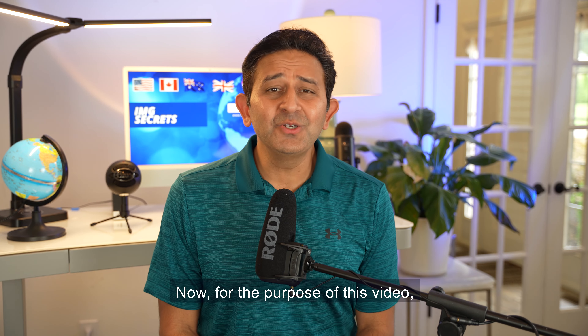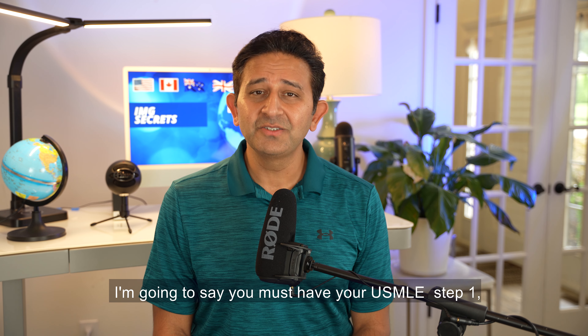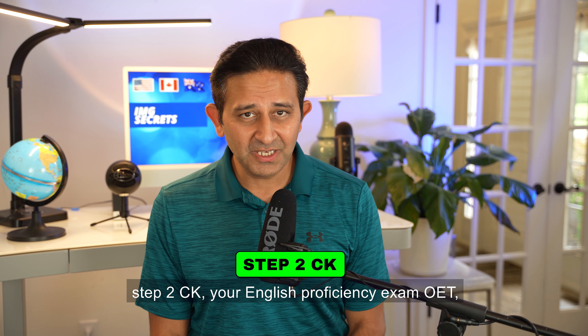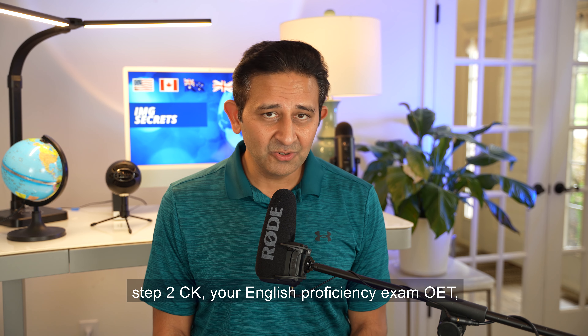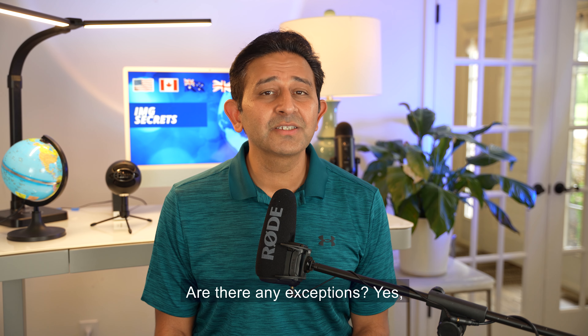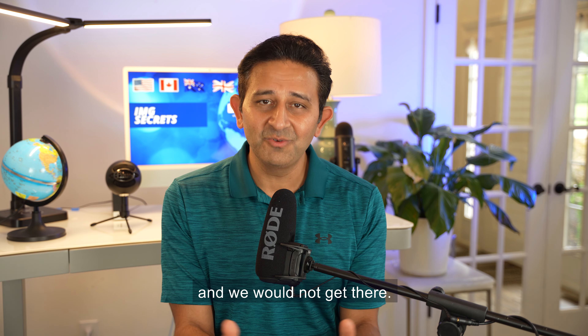For the purpose of this video, when talking about applying for clinical fellowships, you must have your USMLE Step 1, Step 2 CK, your English proficiency exam OET, and then you must be ECFMG certified. Are there any exceptions? Yes, but that's a completely separate topic and we would not get there.